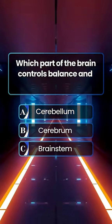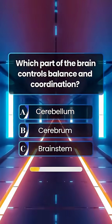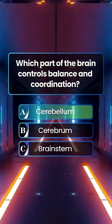Which part of the brain controls balance and coordination? Answer A. Cerebellum.